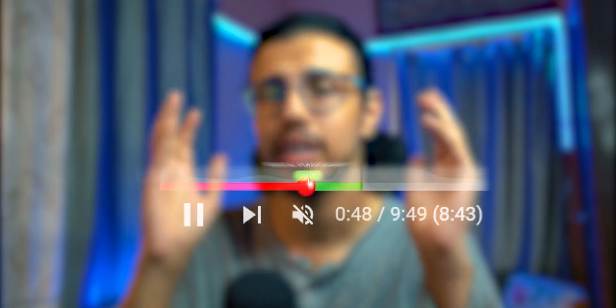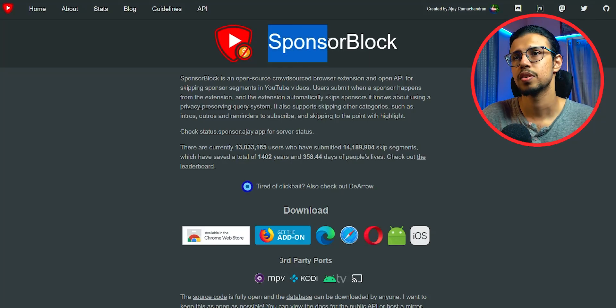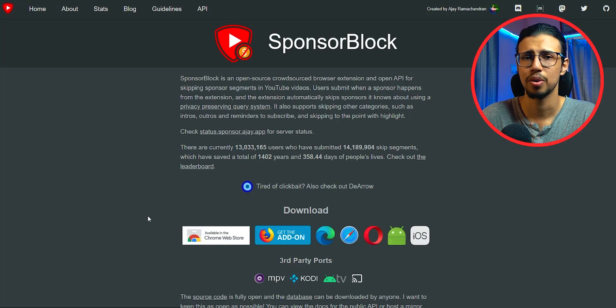Here's an extension you can install that can automatically skip sponsored segments in YouTube videos. It's called SponsorBlock. It's a free extension which you can download for pretty much any browser.